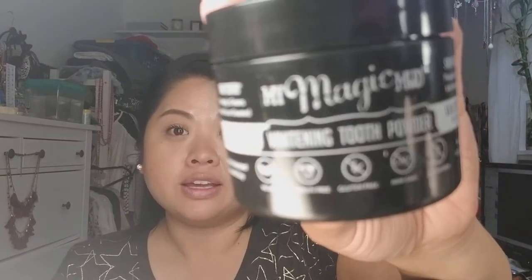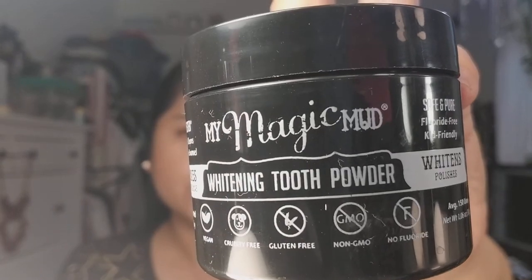Next is this My Magic Mud Whitening Tooth Powder. It's a charcoal toothpaste, so it's very messy — your mouth gets all black. I haven't tried it yet. It says My Magic Mud Whitening Tooth Powder, made with activated charcoal and clay. I got this at a store called 99 Ranch, which is kind of like an Asian market. I've seen it on Instagram and YouTube, so I thought I would try it.